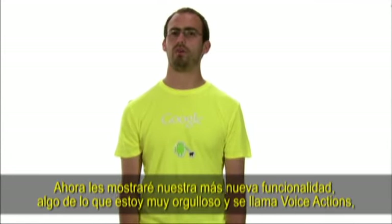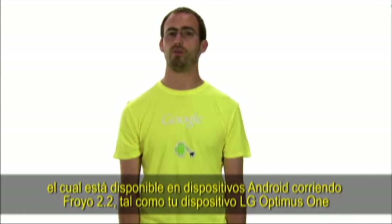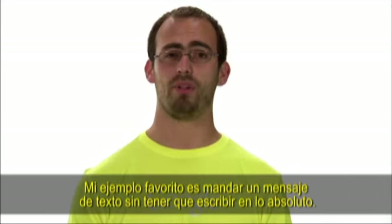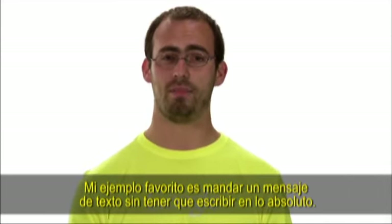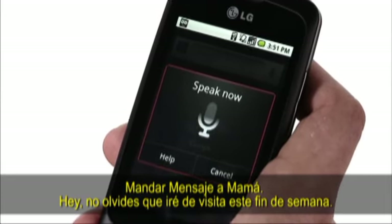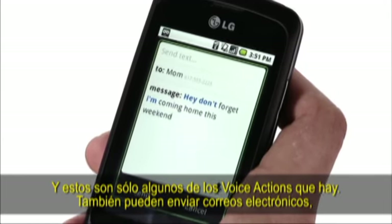Now let me show you our latest feature, something I'm very proud of. It's called Voice Actions and it's available on Android devices running Froyo 2.2, just like your LG Optimus One. My favorite example is sending a text message without typing at all. Send text to mom: Hey! Don't forget I'm coming home to visit this weekend. And these are only some of the Voice Actions there are.